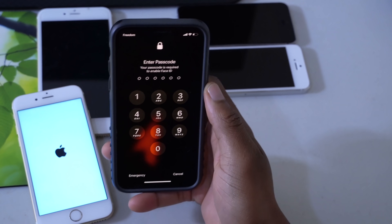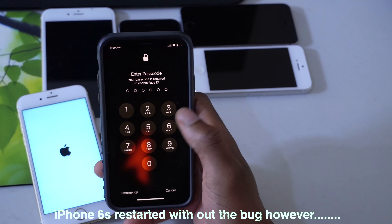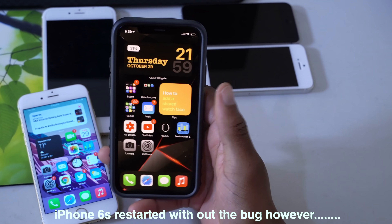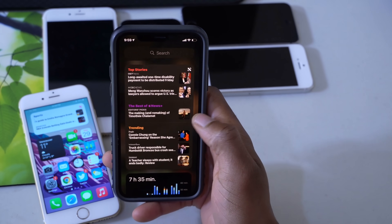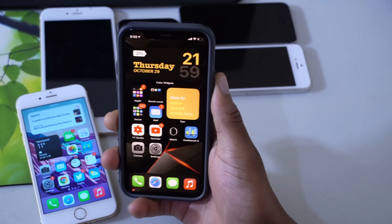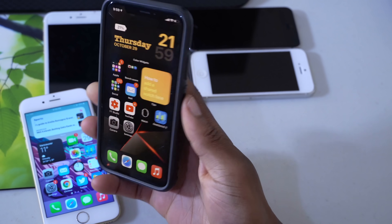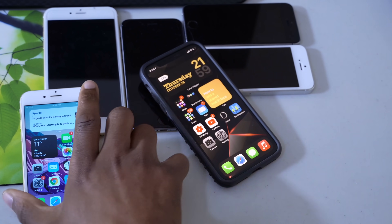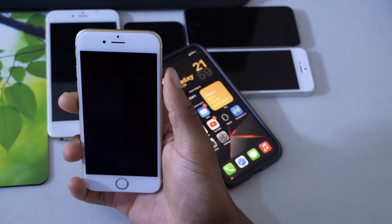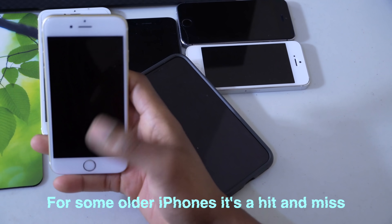I've already removed the profile on this device and restarted it, so let me show you what happens when I unlock it. As you can see, when I unlock this device there is no pop-up, and this device is on the iOS 14 beta. So that's how you do it — it's very easy and very simple. This is an all-screen device and as you can see the bug is no longer there.